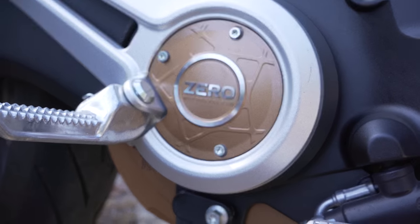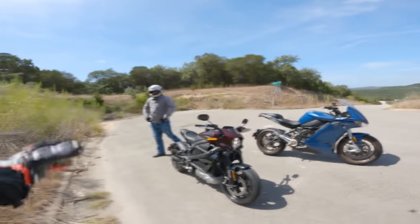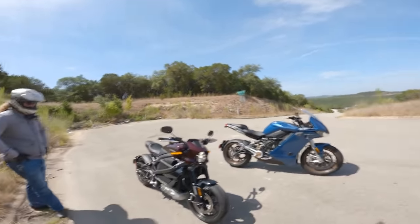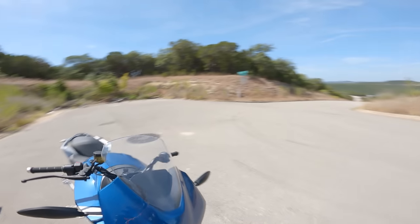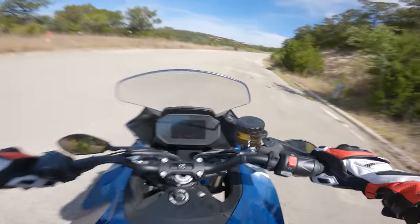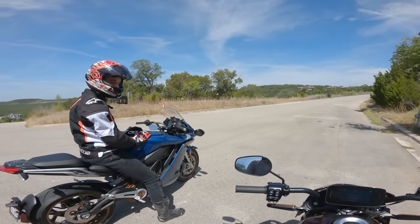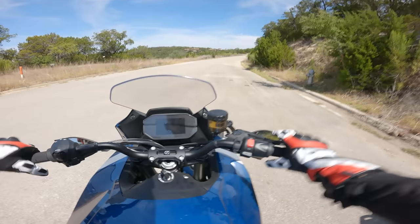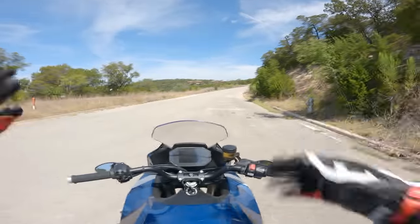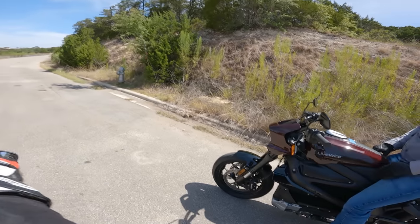Going over the specs and features, I think there's just one thing left to do — take them out for a spin. We're out on the road with the LiveWire and the Zero. First thing we're going to do is swing a leg over these bikes and let you know how they feel. Swapping between the two — on the Zero, you feel a lot of weight getting it off the kickstand. The reach of the bars on the Zero is very standard naked sport bike positioning — my rider triangle is exactly what I'd expect.